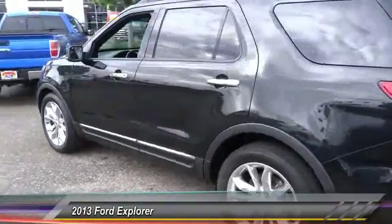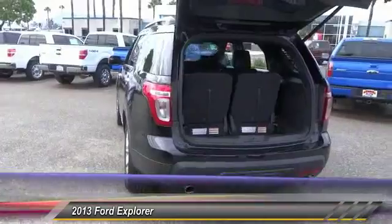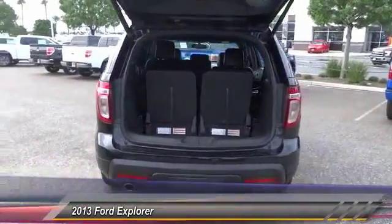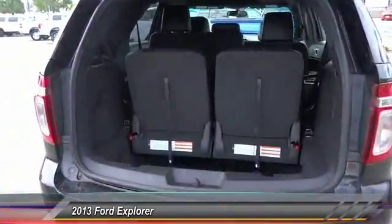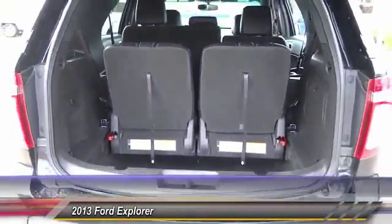Here are some of this vehicle's great options: keyless entry, backup camera, traction control, leather-wrapped steering wheel, air conditioning front, power steering, alloy wheels, automatic stability control, cruise control, AM FM stereo radio.